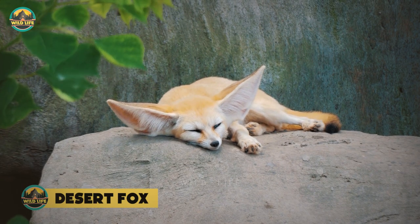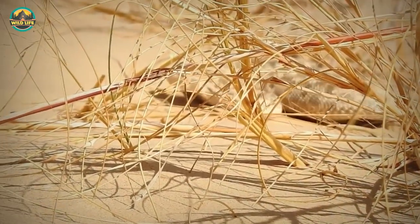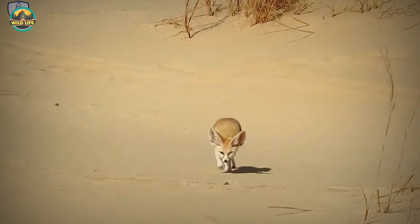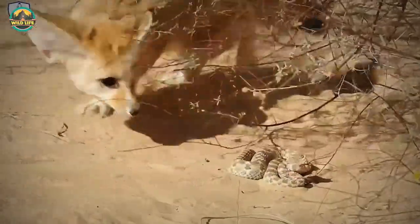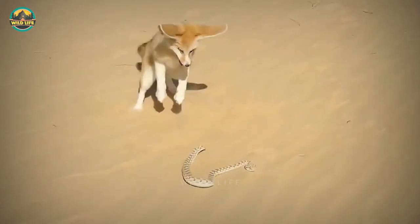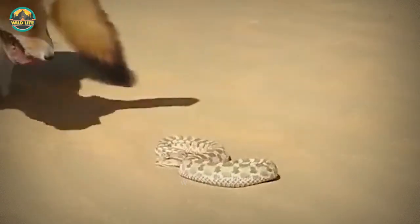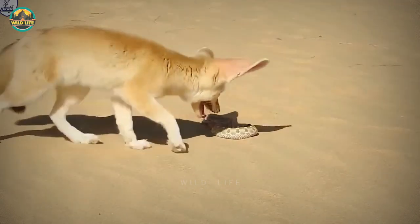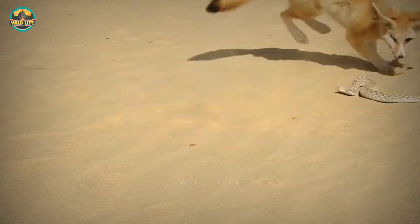Number 4: Desert Fox. This horned snake is looking for a place to hide. A ferocious foe appears to have spotted the snake. Despite his gentle appearance, the fennec fox is regarded as one of the desert's most ferocious predators. He devises his strategy as soon as he sees the snake. Because of his light weight and quick reflexes, he is a formidable opponent for the snake. The fox attempts to bite the snake on the head, but the margin of error is extremely narrow. Any incorrect movement results in certain death. The snake tries desperately to keep up with the tiny fox, but the fox is too fast for the snake, and the reptile is toast.